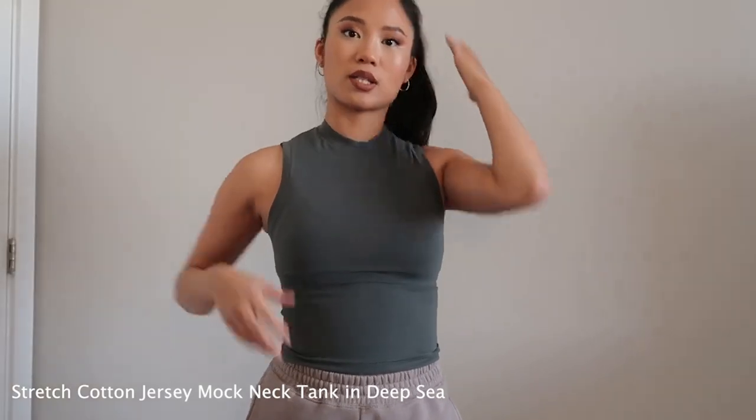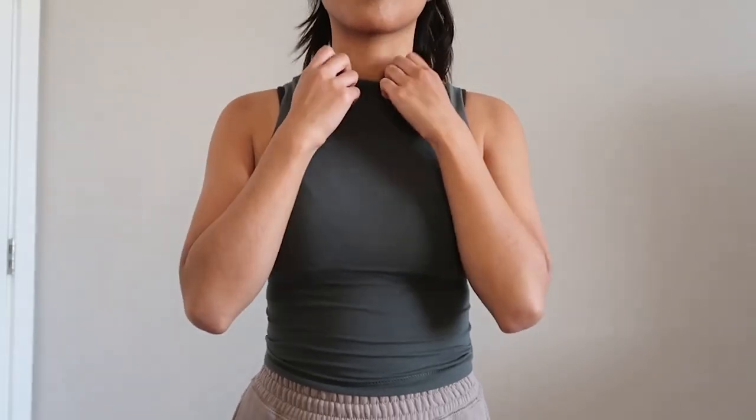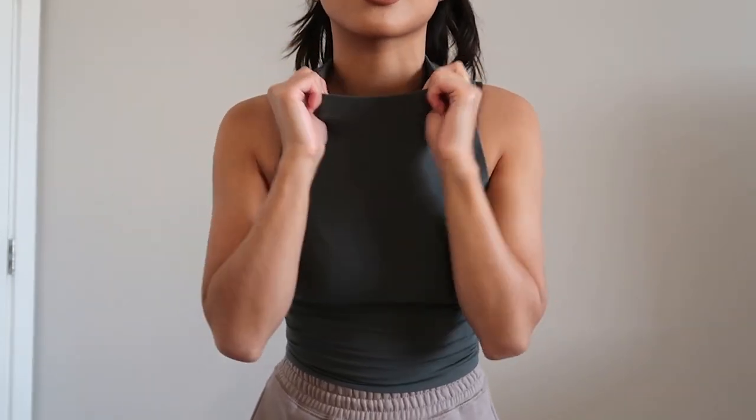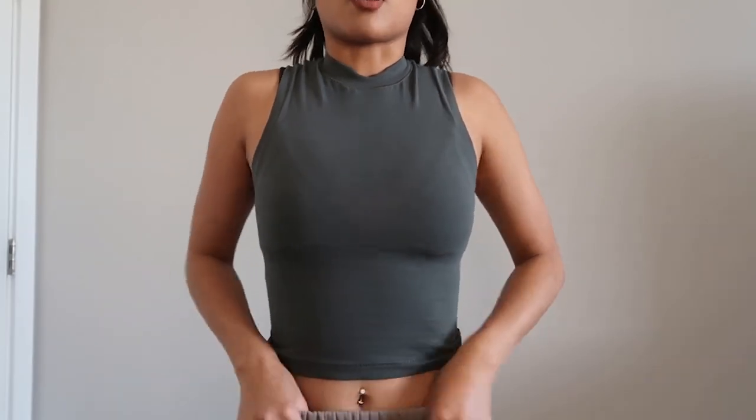This top was honestly a bit of a struggle to get on because your head has to fit through this little neck hole, and it's actually pretty tight for an extra small. This is the mock neck tank in the color 'deep sea' — it's sort of a dark greenish color and it's pretty freaking tight. You definitely have to do your makeup before you put on this tank top. It's pretty soft all around and has a lot of stretch, but the neck part — I'm just not the type of person that likes mock necks. It feels a bit suffocating. The top is also slightly cropped, and I'm not super in love with it; I don't think it flatters me very well.